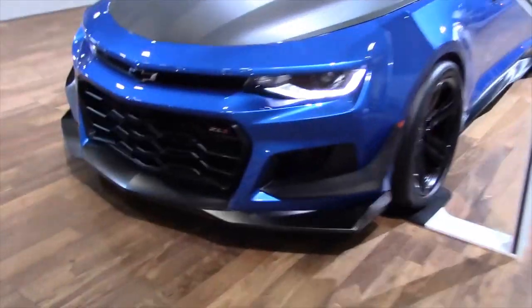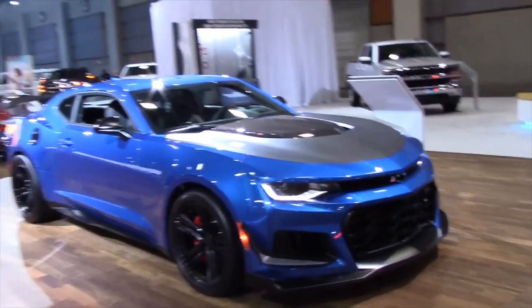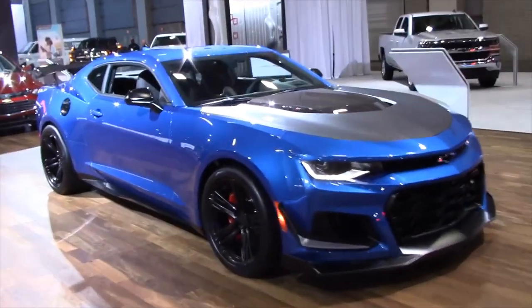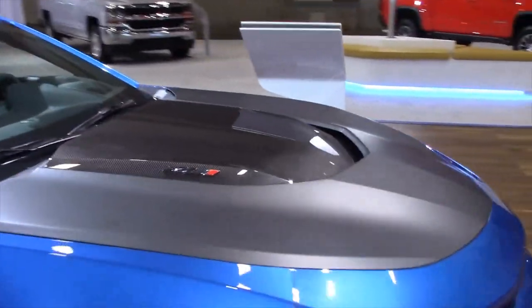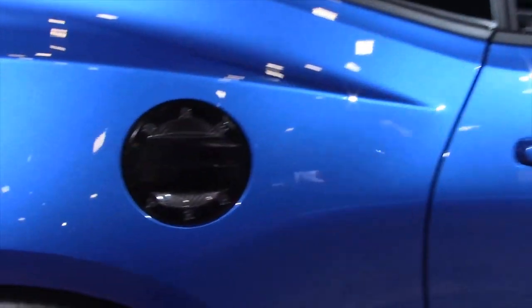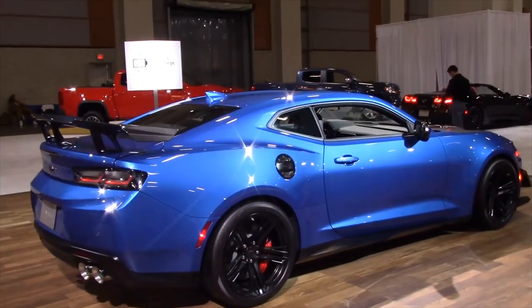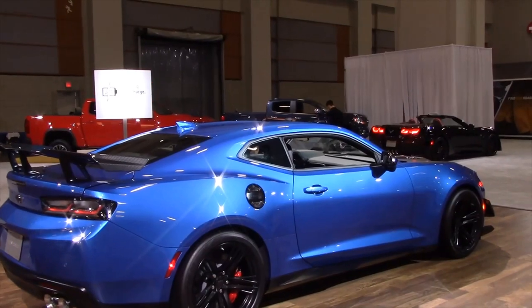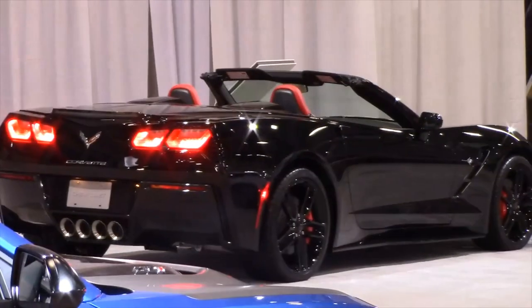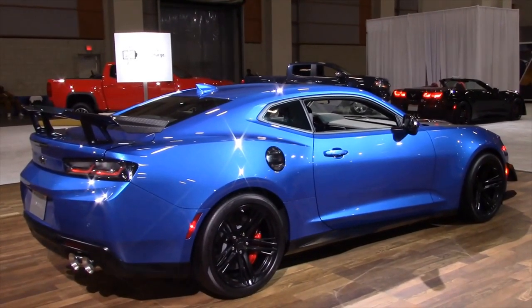For about $62,500, you get yourself the ZL1 Camaro. That is one bitchin' Camaro. Nice engine coming from the Corvette, really. Six-speed manual and a flat-bottom steering wheel — pretty cool. Love that black gas cap. Looks like a carbon fiber wing. Perhaps even more desirable than the Corvette. I think people still want the ZL1 Corvette, but the Camaro is pretty kick-ass.